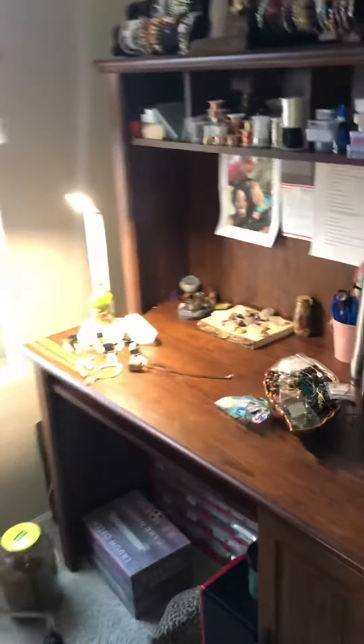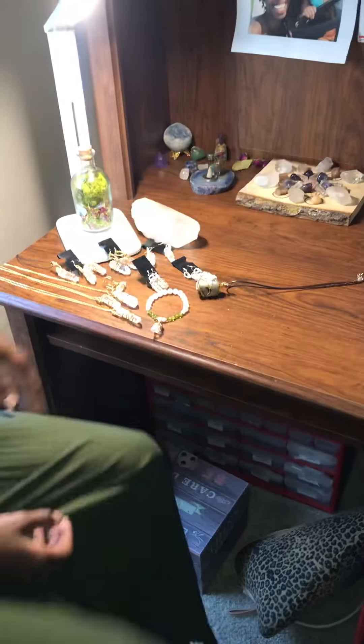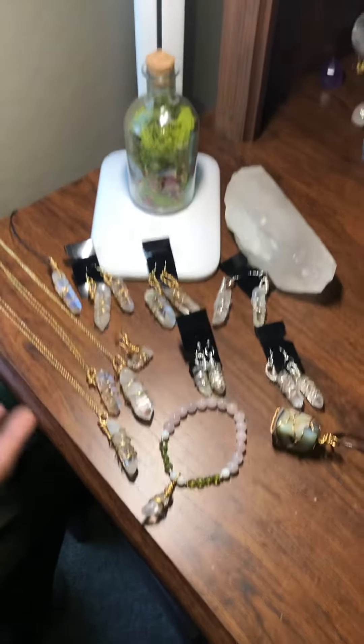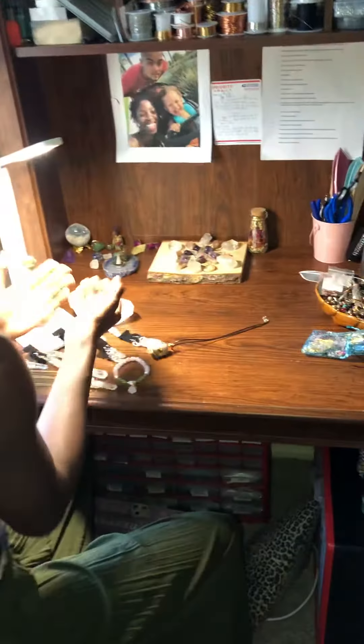So this is my chair — I love this chair, it's so comfy. And right here are some clear quartz jewelry earrings and necklaces I was working on earlier. I'm going to be uploading those to my website later on today.